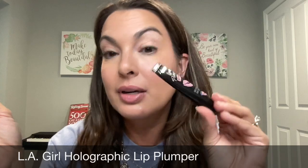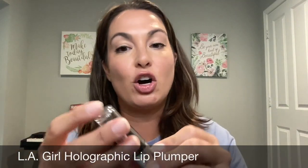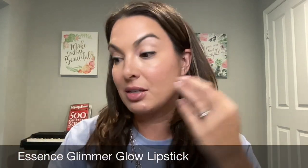I personally love anything that is color-changing, holographic, all of that good stuff. For example, I recently picked up this LA Girl Lip Pumpler — it's a holographic lip plumper. Now that is spicy — you'll have to go and check out that video. I also tried this Essence Glimmer Glow lipstick, it's color changing. Depending on the pH of the lips, it's going to create this custom lip color.